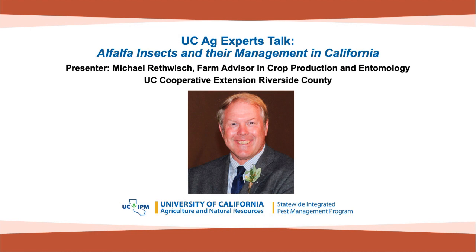Today I would like to introduce our speaker. We have Michael Retswitch. He's the Farm Advisor in Crop Production and Entomology with the University of California Cooperative Extension in Riverside County. Today he's going to be speaking on alfalfa insects and their management in California. I would like to pass this over to Michael.